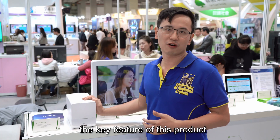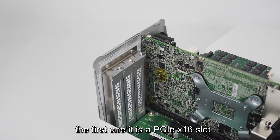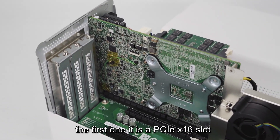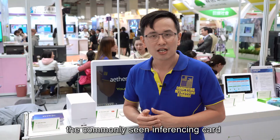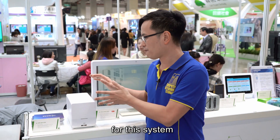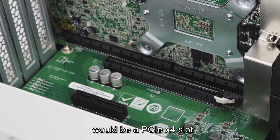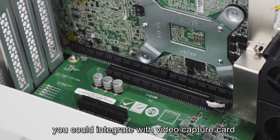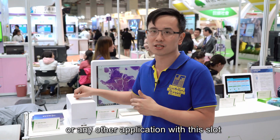The key feature of this product is that it is equipped with two PCIe slots. The first is a PCIe x16 slot, which you can integrate with commonly seen inferencing cards for this system. The other PCIe slot is a PCIe x4 slot, which you can integrate with a video capture card or any other application.